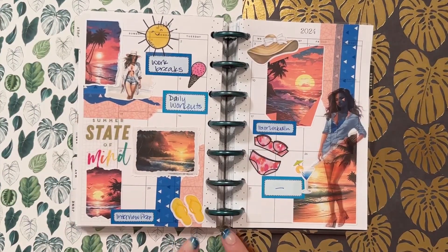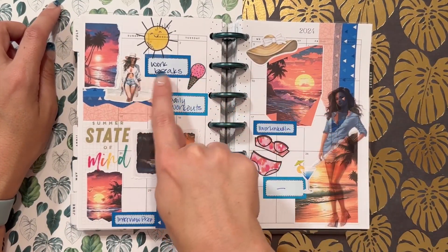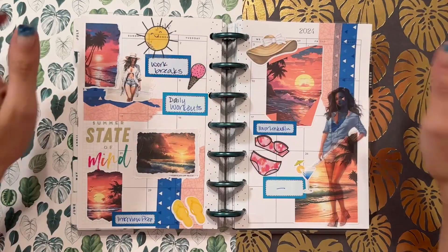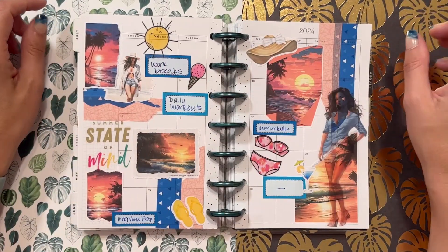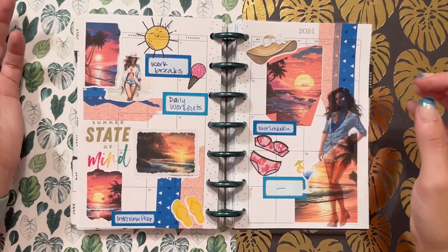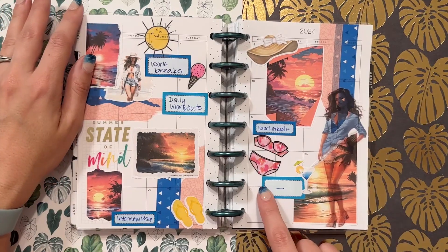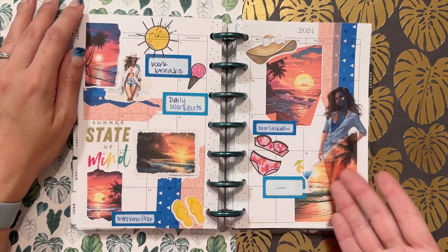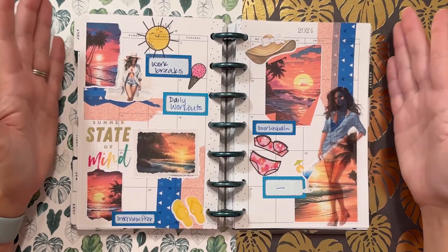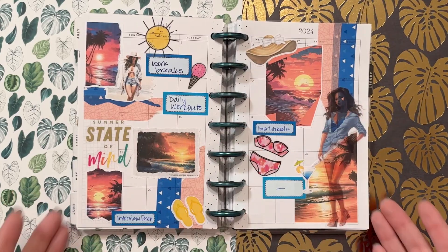I believe I actually did this spread on camera, so I'm going to drop that link here for you. I wanted to take my work breaks — I'm really good at sitting at my computer for almost a full straight eight hours if I'm not careful. I wanted to work on my daily workouts; I had gotten out of the habit of working out every day. I focused on my IG and LinkedIn that week. This was in July. I took a week off, and then I had an interview at work and did interview prep for the week prior. Those were my goals, and I used this monthly planner to track the different weeks. I think this worked out really well.